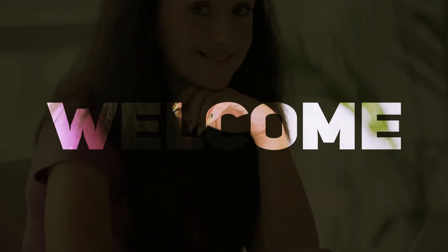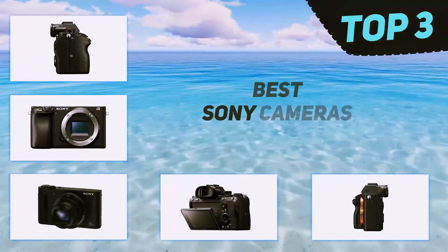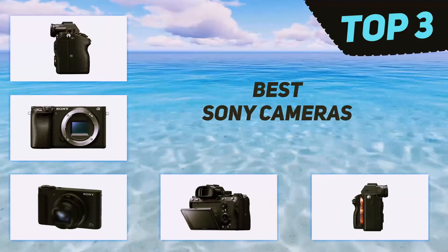Hi guys, welcome back to my channel. In today's video we're going to check out the top three best Sony cameras.